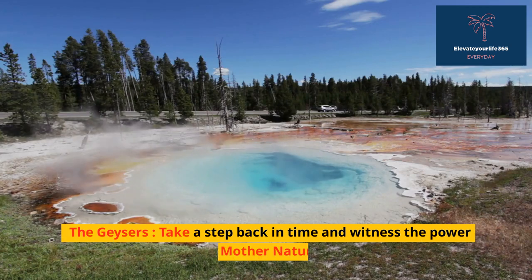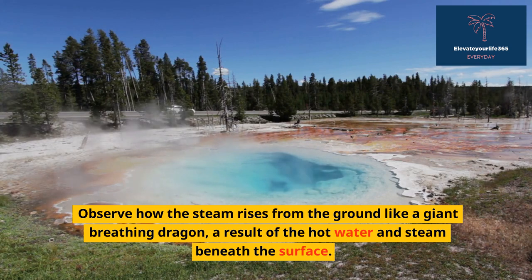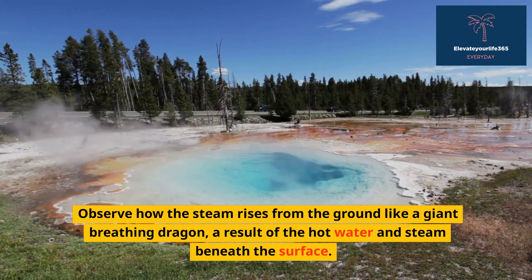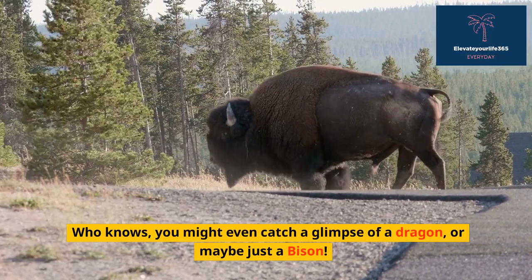The geysers — take a step back in time and witness the power of Mother Nature. Observe how the steam rises from the ground like a giant breathing dragon, a result of the hot water and steam beneath the surface. Who knows, you might even catch a glimpse of a dragon, or maybe just a bison.